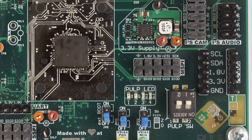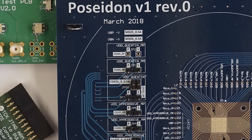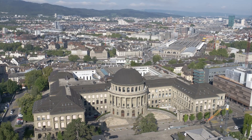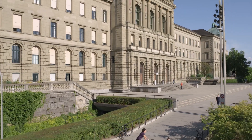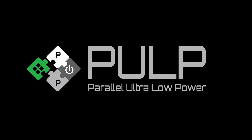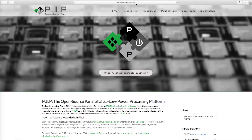Open source hardware, however, remained at the maturity and diversity levels that open software reached already more than a decade ago. A team of researchers at ETH Zurich and the University of Bologna recently brought the PULP open hardware platform into life to finally align the evolution of open software and hardware.